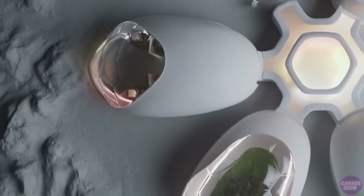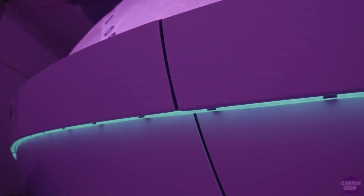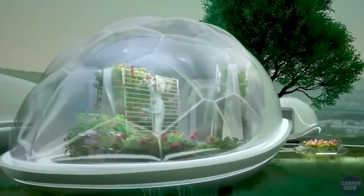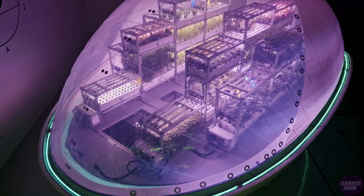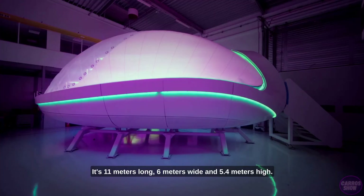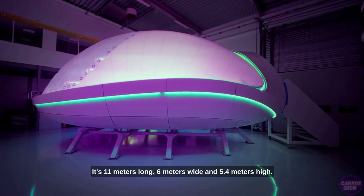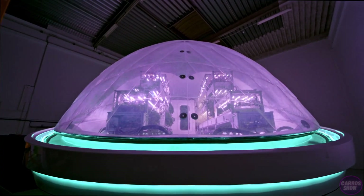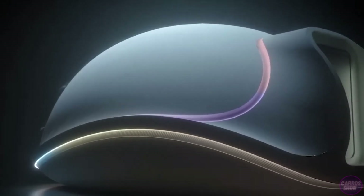The Biopod measures 11 by 6 meters and requires no soil, as everything runs on advanced hydroponics. Humidity, temperature, and other parameters are managed by a fully autonomous control system tailored to the preferences of each planted species. The capsules are already of interest to NASA, and according to the developers, such technology will also be useful on Earth.